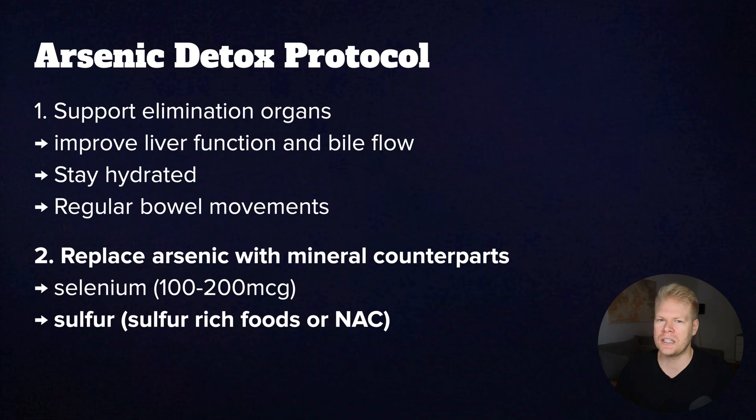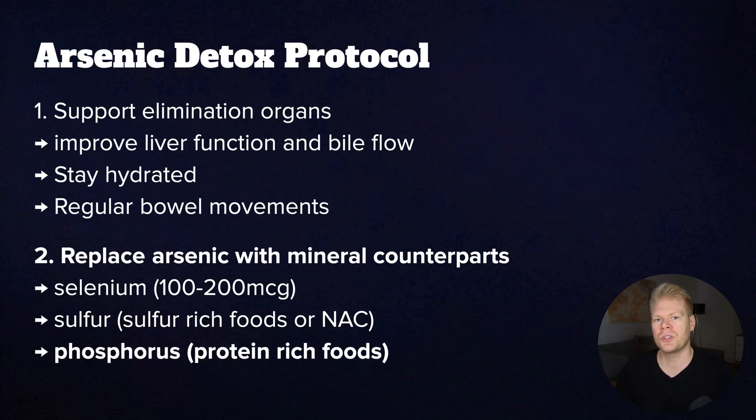Sulfur is crucial for detox enzymes. You want to get it from things like garlic, onions, eggs, cruciferous vegetables, or supplements like N-acetylcysteine. And for phosphorus, you usually get enough from food if you eat enough protein. But if your diet is low in protein, you might need to pay close attention since protein is the main phosphorus source for most of us.